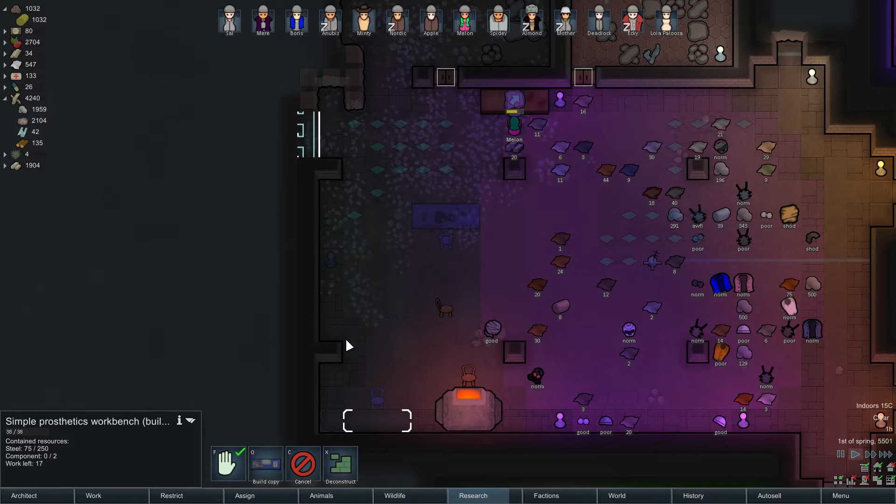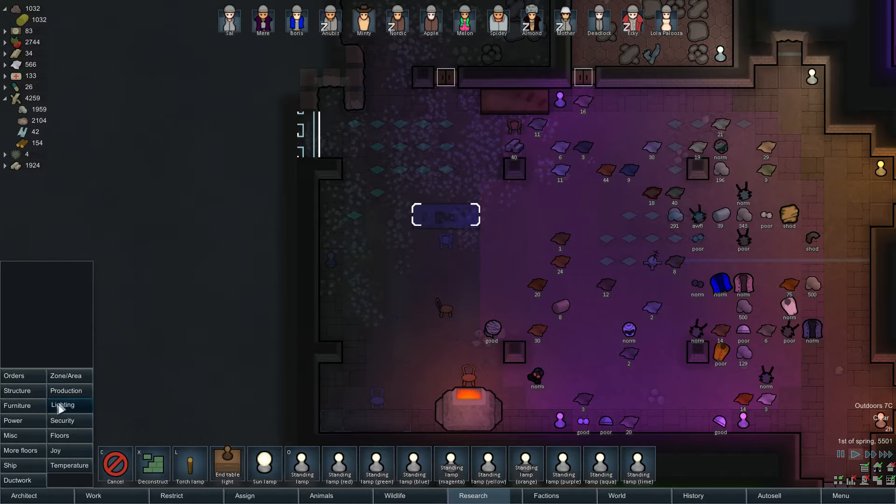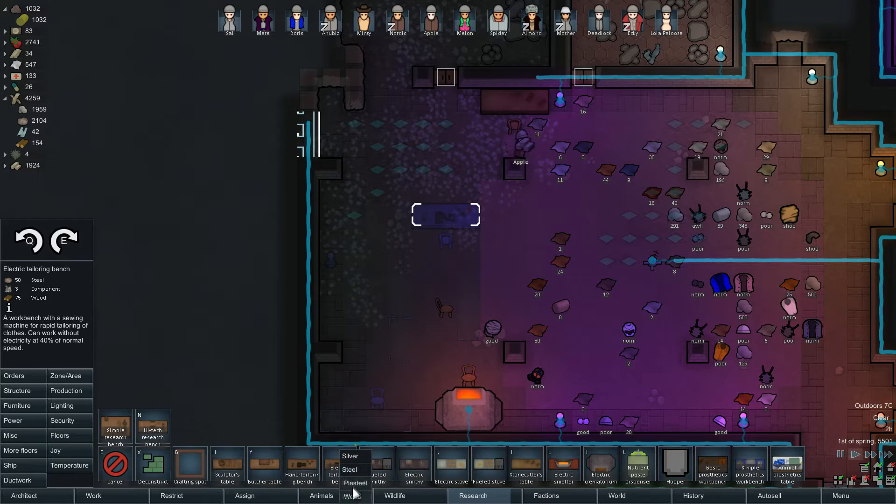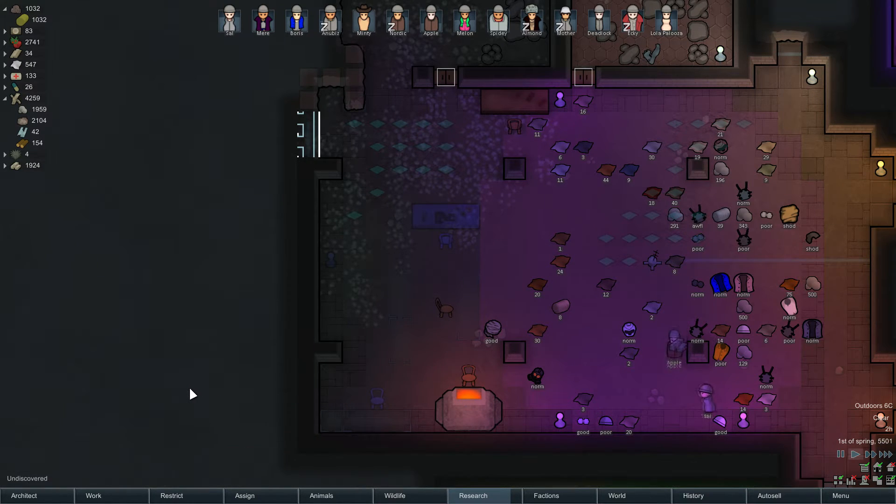It would be handy, before we do any surgery, if we make some scrubs - we've put them back in the wooden tailoring bench as well as the electric tailoring bench. Just a thought: can we actually build a tailoring bench out of steel? I would rather do it out of wood since wood is renewable, but yeah, got a lot to be getting on with.